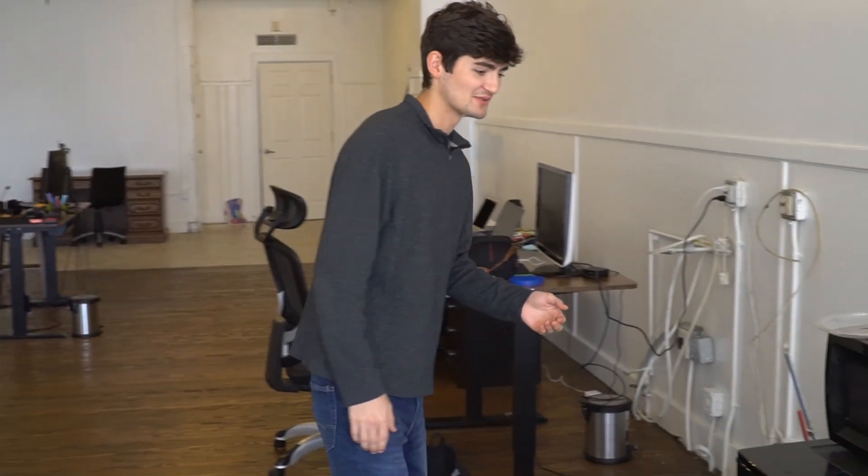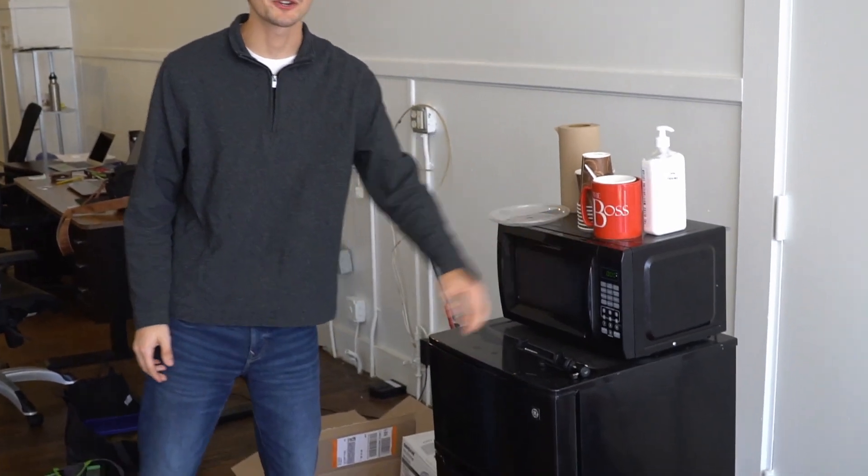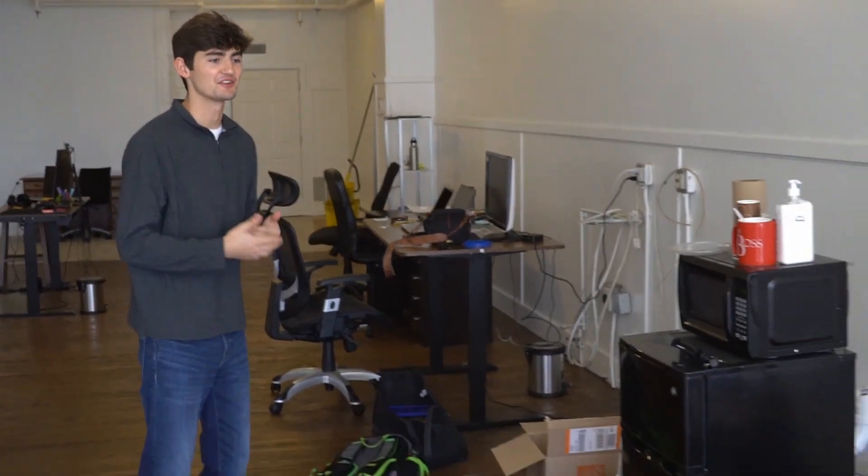Let me take you on a little tour of the office now. So over here on this side of the office, we're going to be replacing this makeshift refrigerator and microwave with a brand new kitchenette. We're going to be putting in a new sink, running water, all of that good stuff, and a new fridge.